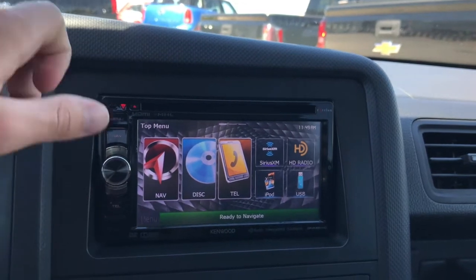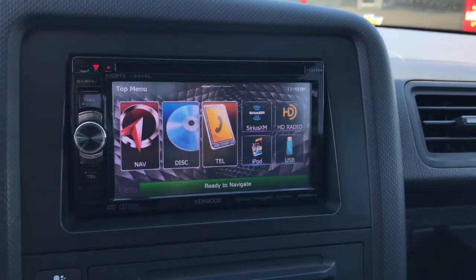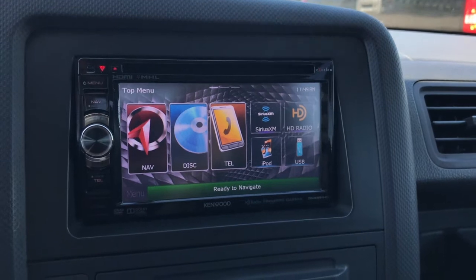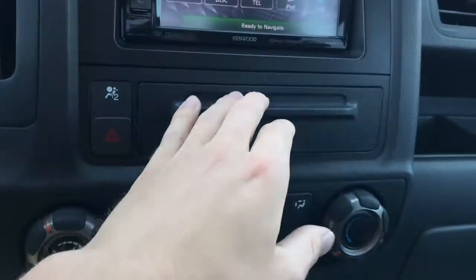You also have disc, Bluetooth for your phone, SiriusXM radio, and USB connectivity — plenty of different options in terms of media playback. The aftermarket system in my opinion is a lot better than the stock system you get with the Honda.